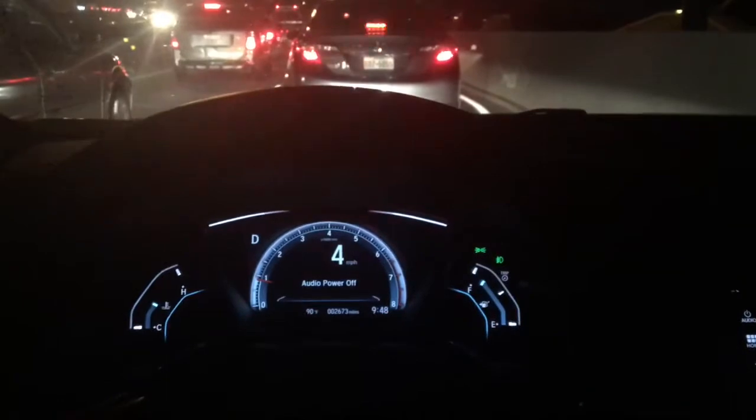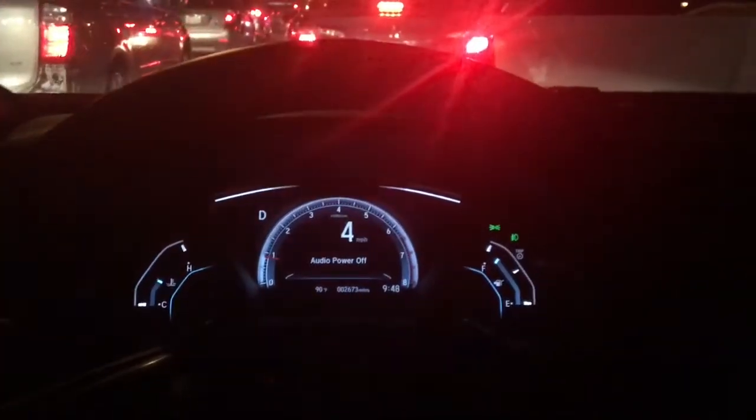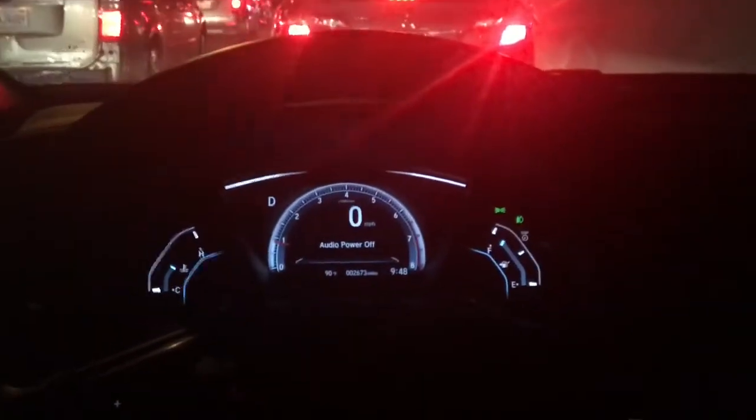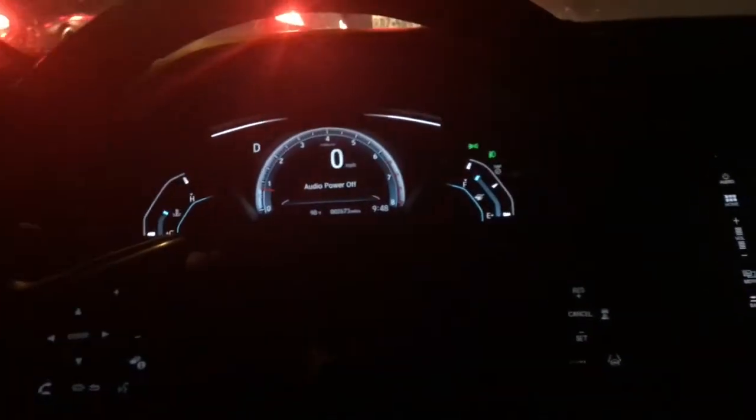What's up YouTube, back at it again. This time I figured it's a good time to show the low-speed follow on the new Civic — well, any new Honda with Honda Sensing. I'm in traffic right now, and I'm going to turn it on. To turn it on, you press...